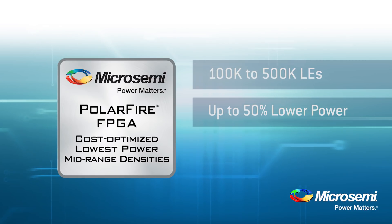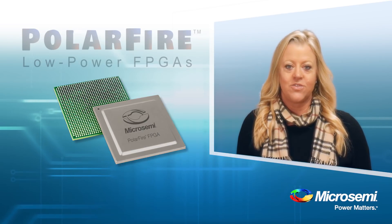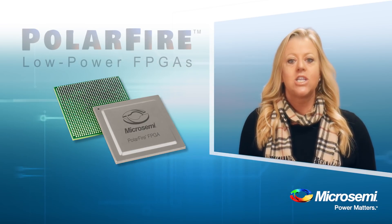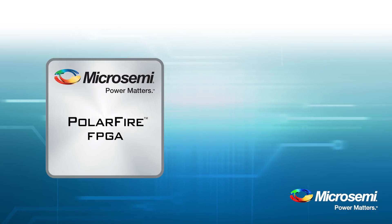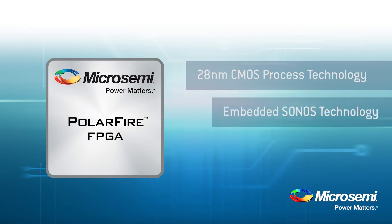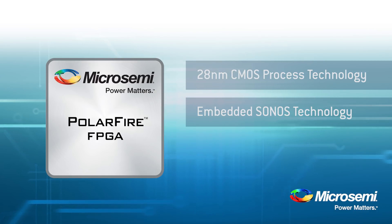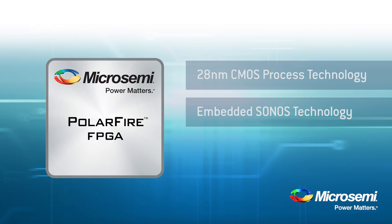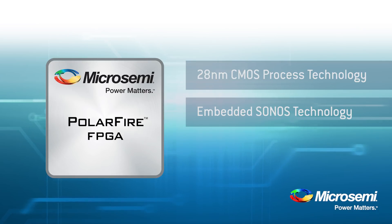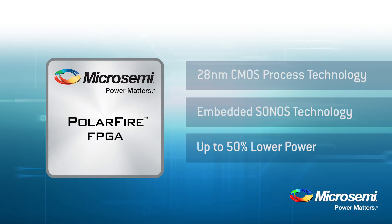So, how is it possible that MicroSemi has built this architecture to achieve lower power? There are several design and technology features which enable PolarFire to deliver the lowest total power. First, let's talk about the process technology. PolarFire FPGAs are built on a 28 nanometer CMOS process embedded with Sonos non-volatile technology. This manufacturing flow delivers significantly lower static power than SRAM FPGAs. The static power of competing SRAM-based FPGAs is often one-third to a half of the total power consumed. PolarFire has much lower static power and consumes up to 50% less power overall.